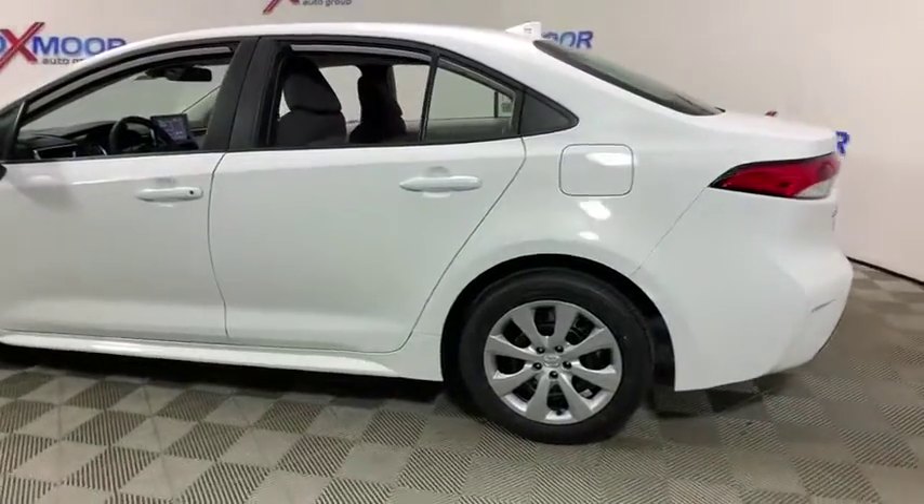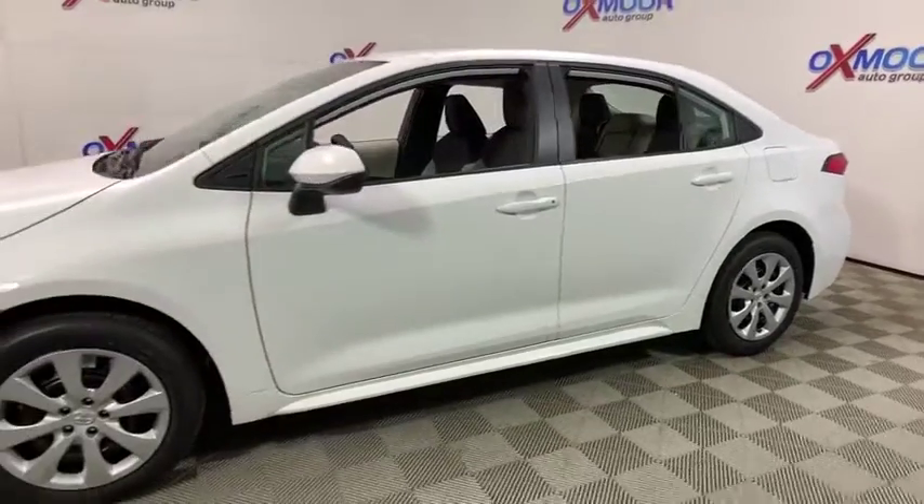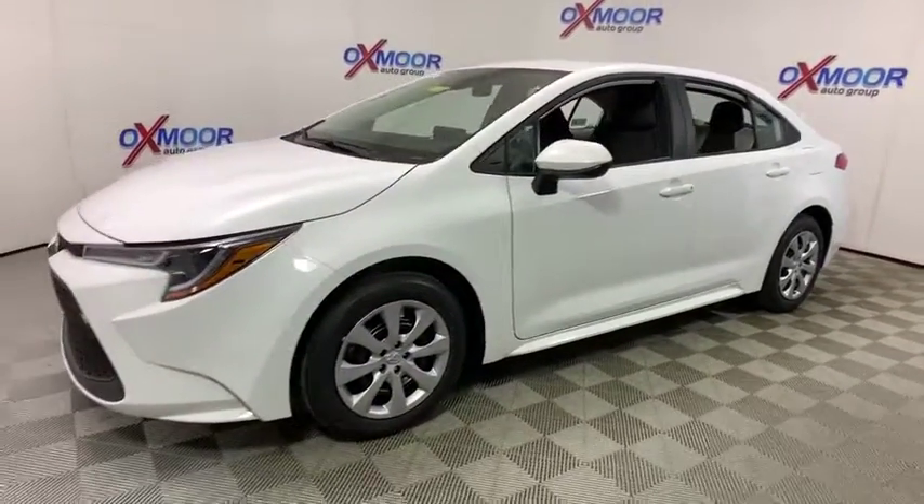Stop by and take a look at the 2020 Toyota Corolla. The Corolla is still a great option for those who want dependability, comfort, and value.